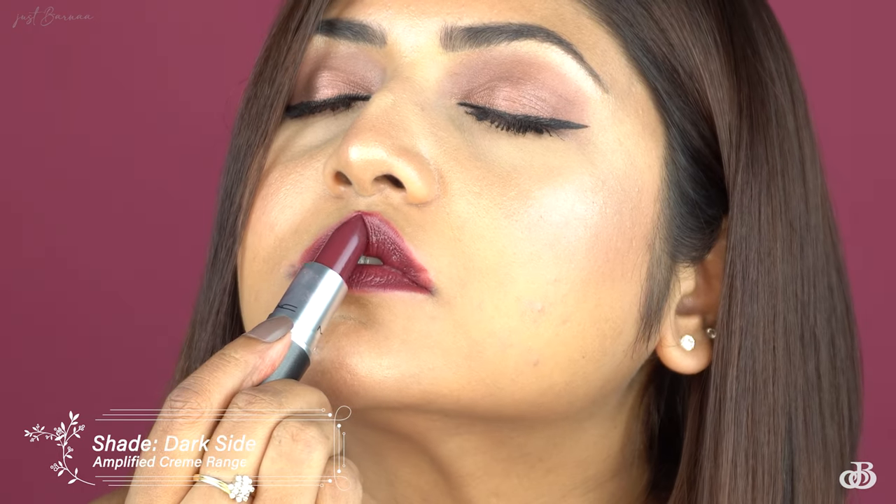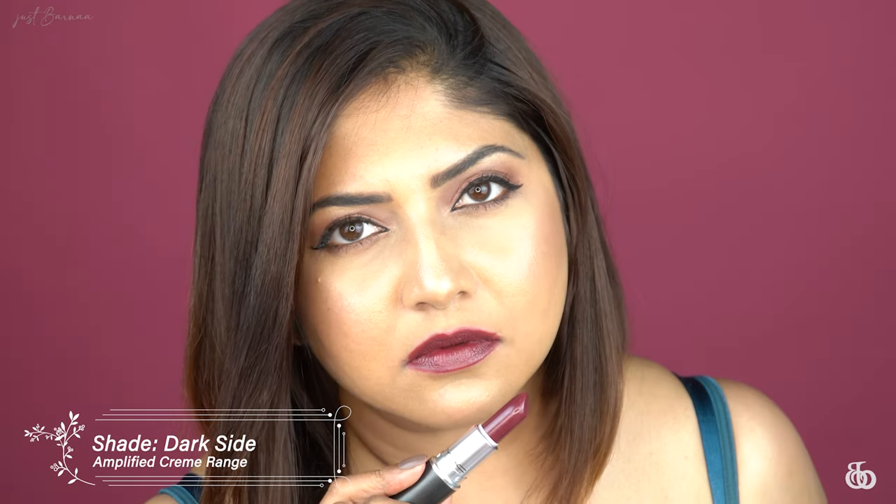Next I'll be swatching 'Dark Side.' The price of these Amplified lipsticks is ₹1,750 for 3 grams of bullet — such a beautiful shade.